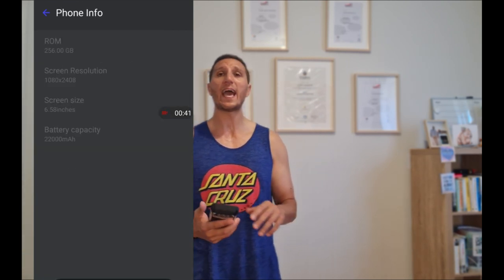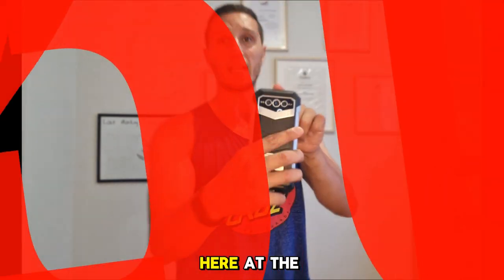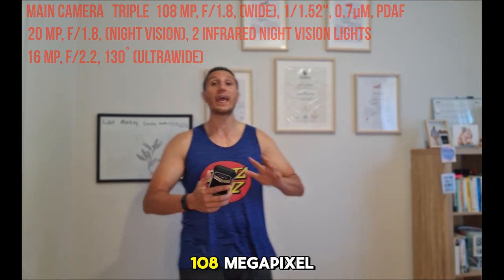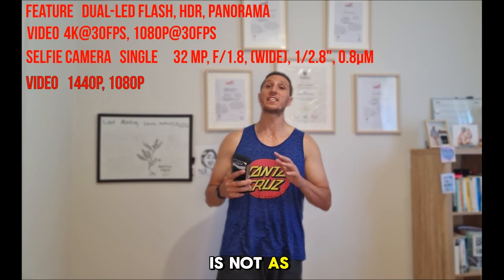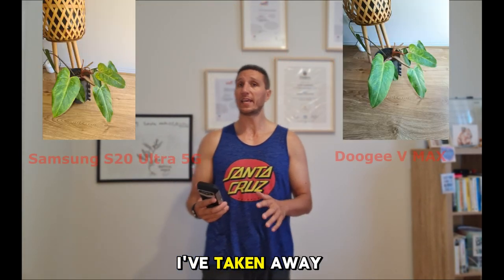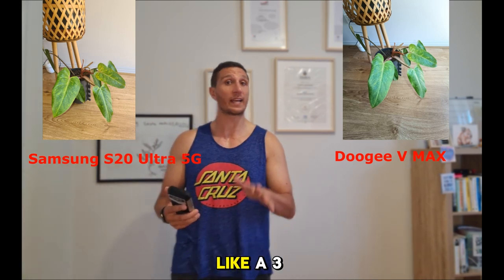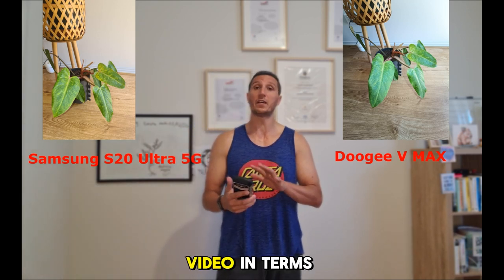I had no problem with any software at all. The camera — the camera is decent. It has three cameras at the back, and those three cameras are 108 megapixels, which is not bad. But the sensor is not as good as a Samsung, Google phone, or iPhone. I can show you photos taken with my Samsung and with this phone — my old Samsung, like three years old, is better in terms of video and photos.